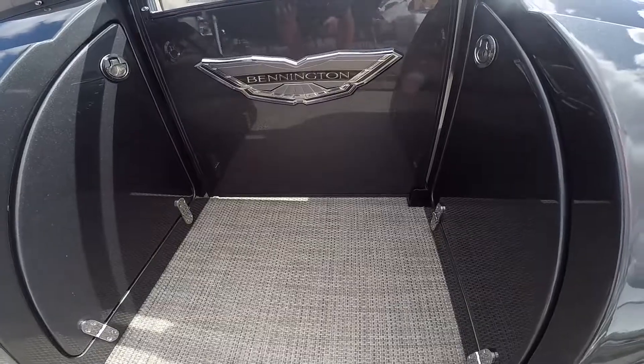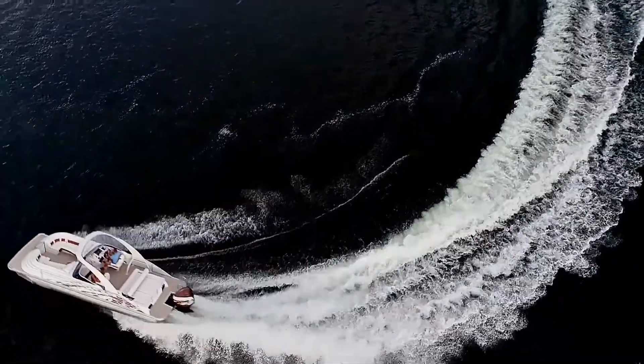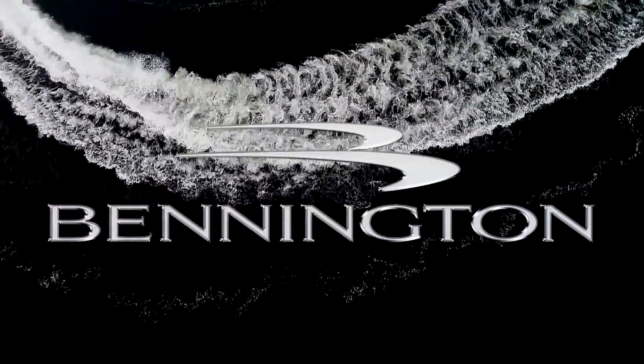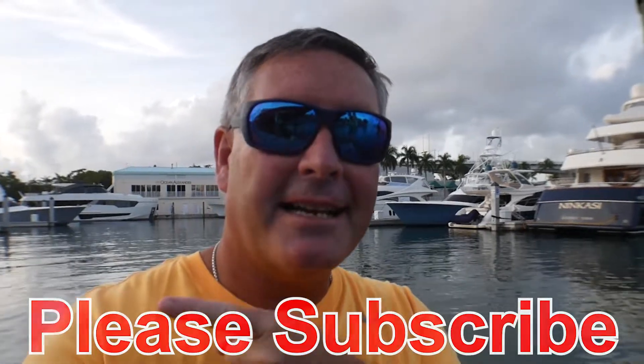Sam, this boat is not my father's pontoon boat — it's absolutely stunning, laid out beautifully. If you want any more information on it, I'm going to put the link for Bennington below, and I'll also put the link for Waterfront Marine below. Reach out and get some more information. You've got to check this boat out — it's just over the top. Sam, I want to thank you very much. Thanks, Bill. Appreciate it. Everybody, I'm Bill and I'm on the water. If you like what you see, please smash that subscribe button. Until next time.